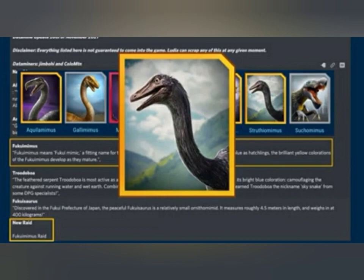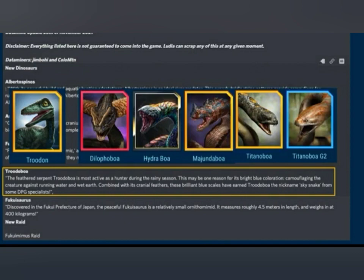So what will Fukumimus be made of? My guess is Struthiomimus is the only one that doesn't have a hybrid at the moment. Mimus, Gallimimus, and Struthiomimus — Mimus, Kosukamimus, Struthiomimus, and Gallimimus all have hybrids, so my guess is Struthiomimus is the one.